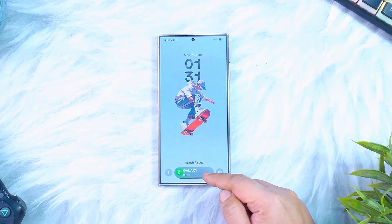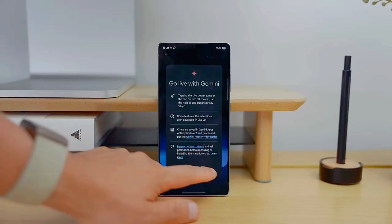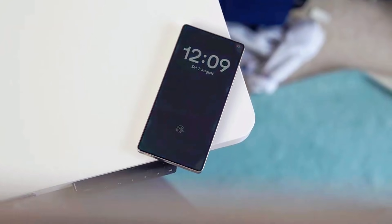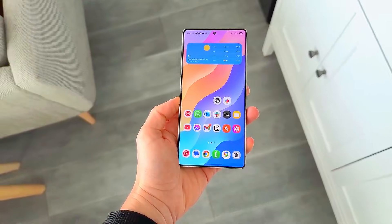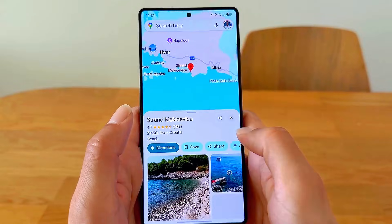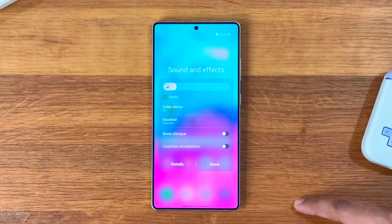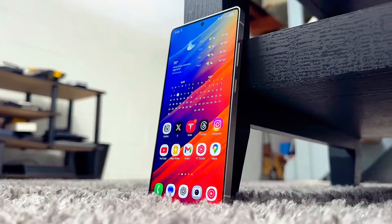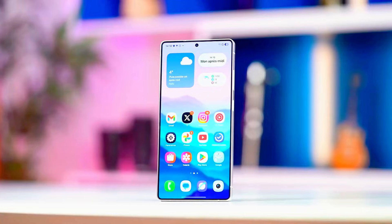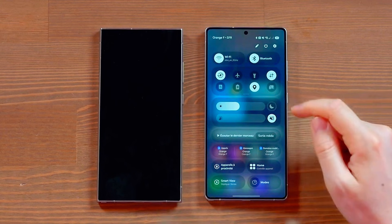Speaking of battery, this update brings a new optimization layer that learns your usage patterns faster, cuts background power waste, and boosts screen-on time by up to 15% during heavy tasks. Even the charging algorithm has been rebuilt to extend battery lifespan, meaning your phone will stay healthier for longer. The real magic happens with Samsung's new chip-level integration — if your device runs the latest Snapdragon or Exynos flagship chip, get ready for smoother animations, faster uploading, better heat control, and a performance jump that feels like you upgraded your device for free.